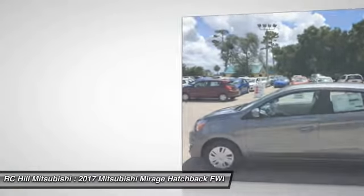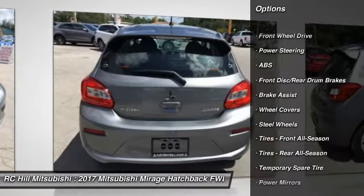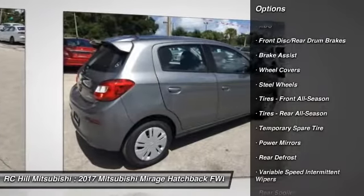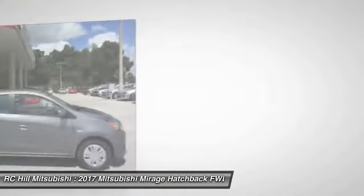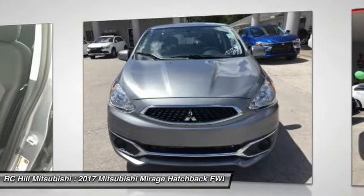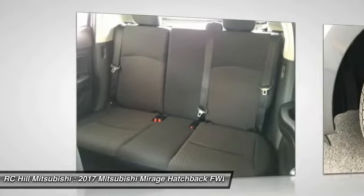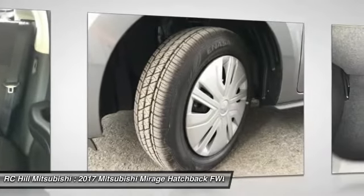Here are some of this vehicle's great options: stability control, keyless entry, traction control, anti-lock braking system, power steering, adjustable steering wheel, driver airbag, floor mats, FWD, AM-FM stereo radio. Take this vehicle for a spin and see why so many shoppers are now proud owners.